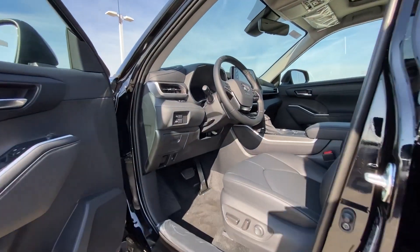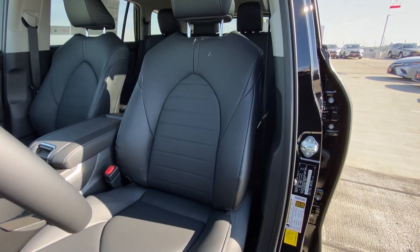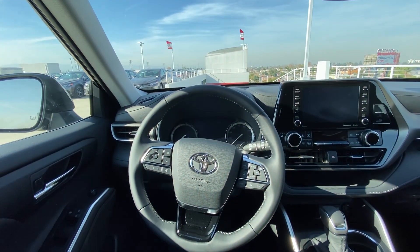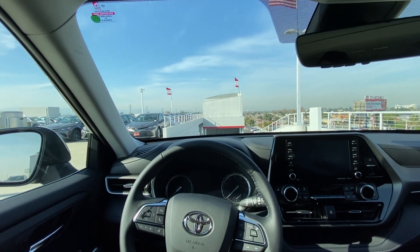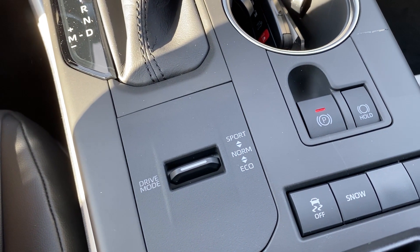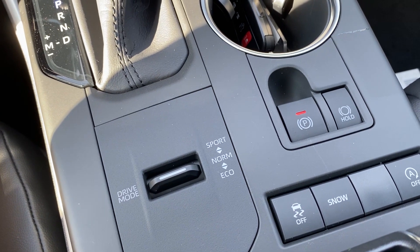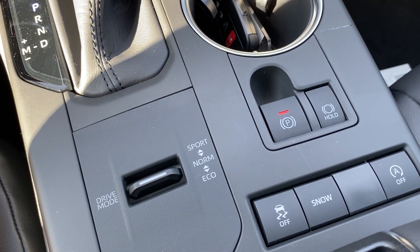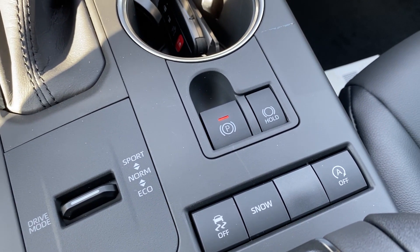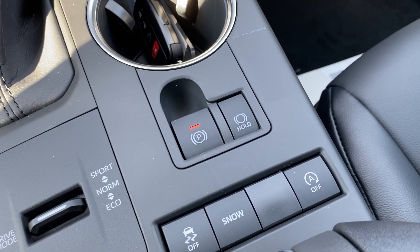Stepping inside, you're greeted with a fully power-adjustable leather seat which is really comfortable. Once you sit in here, you have a combined view of all your infotainment, climate controls, and safety feature controls. Standard is the full suite of the driver assist package with Toyota Safety Sense 2.0, which has lane departure, pre-collision assist, blind spot monitoring, automatic high beams, adaptive cruise control to all speeds, and some unique stuff like road sign detection and cyclist detection.